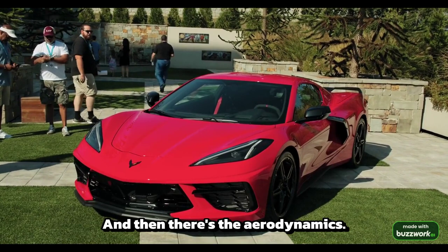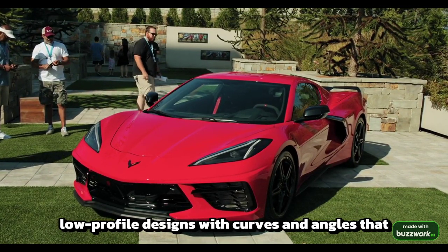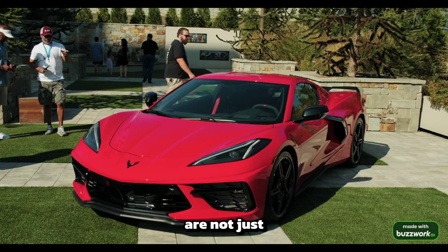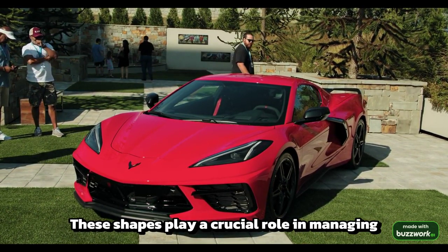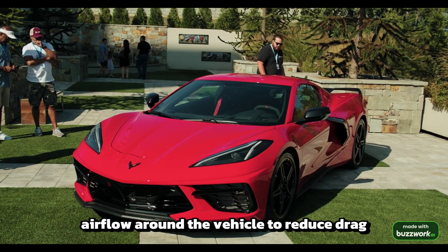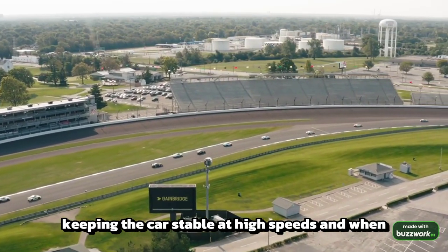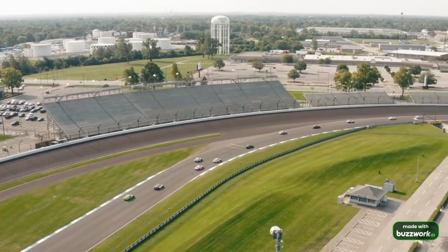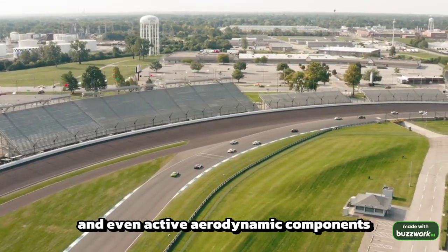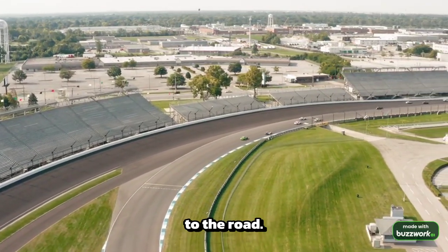And then there's the aerodynamics. Sports cars feature sleek, low-profile designs with curves and angles that are not just about looking good. These shapes play a crucial role in managing airflow around the vehicle to reduce drag and increase downforce, keeping the car stable at high speeds and when cornering sharply. Features such as front splitters, rear diffusers, and even active aerodynamic components like retractable spoilers all work to glue the car to the road.